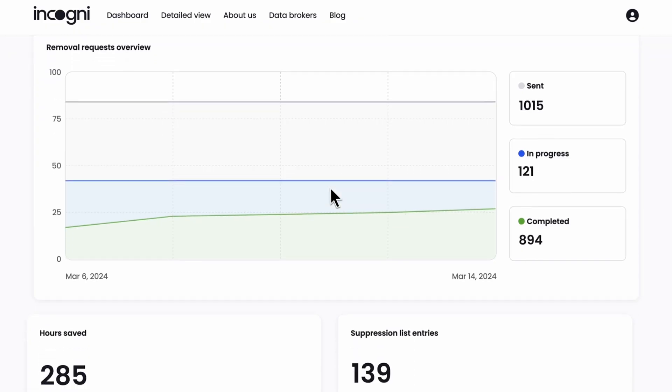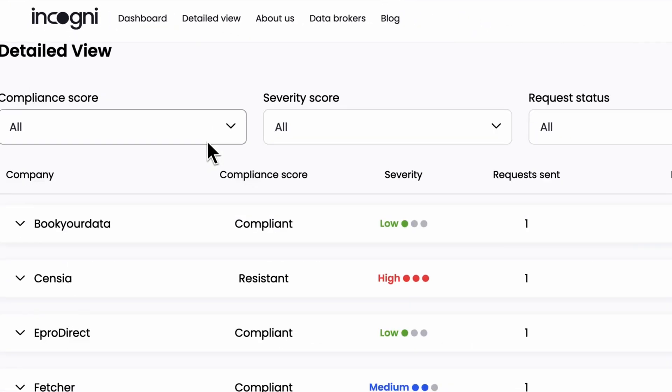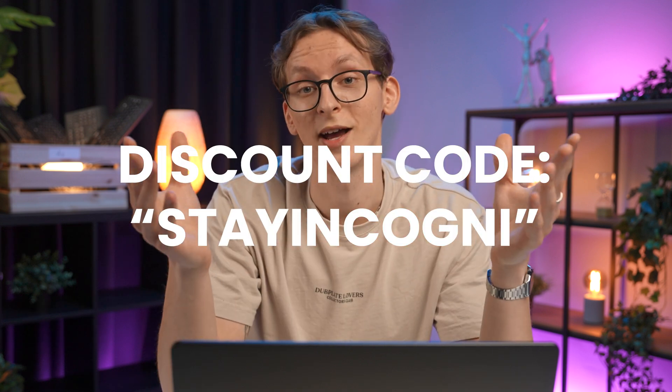I don't want to expand on dangers, I want to end on a good note. But if you're worried about your data being collected and sold, you can try out Incogni. Incogni will reduce your email spam and robocalls and will basically delete your data from every possible data broker. I've been using it for around six months and I'm basically not getting any email spam or robocalls anymore. I'll leave a link in the description with a discount code if you want to try it out.